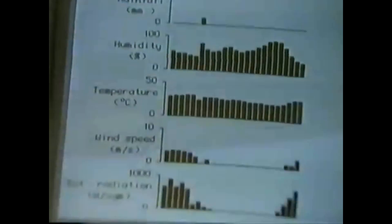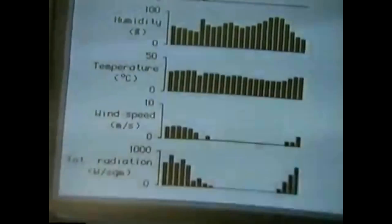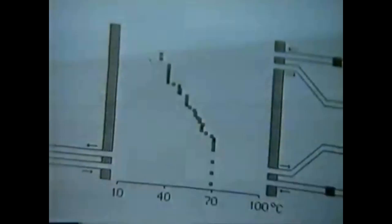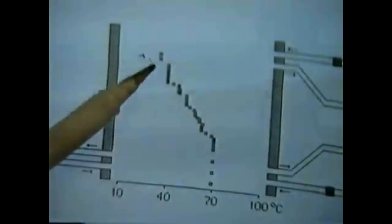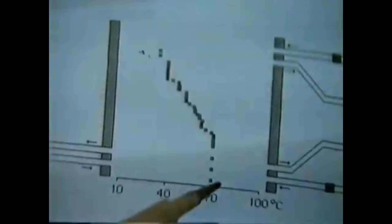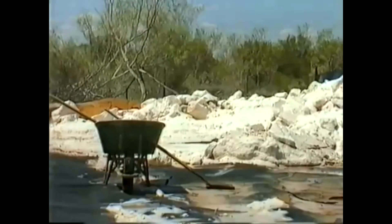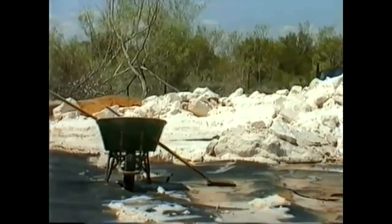The computer in Alice Springs is also linked to computers in a university thousands of kilometres away in Western Australia, where scientists are helping with the project. The computer relates water temperature to heat energy from the Sun and other aspects of weather. In this graph you can see the temperature as you go down to the base of the pond, where it's almost 80 degrees.